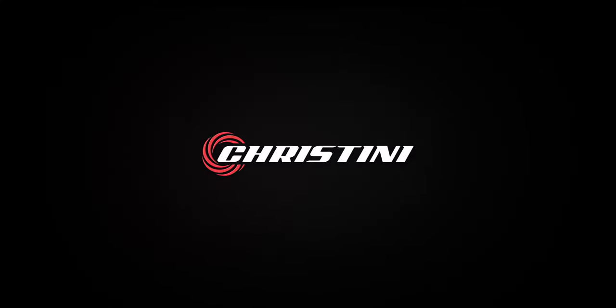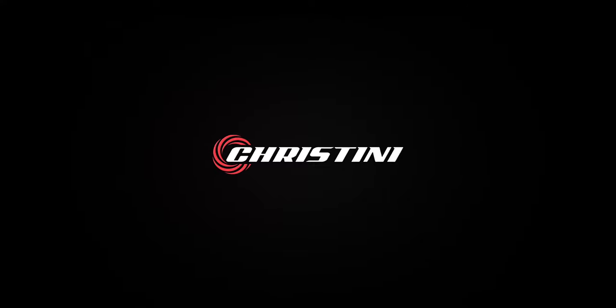Cristini EV. More power, more range, more adventure.